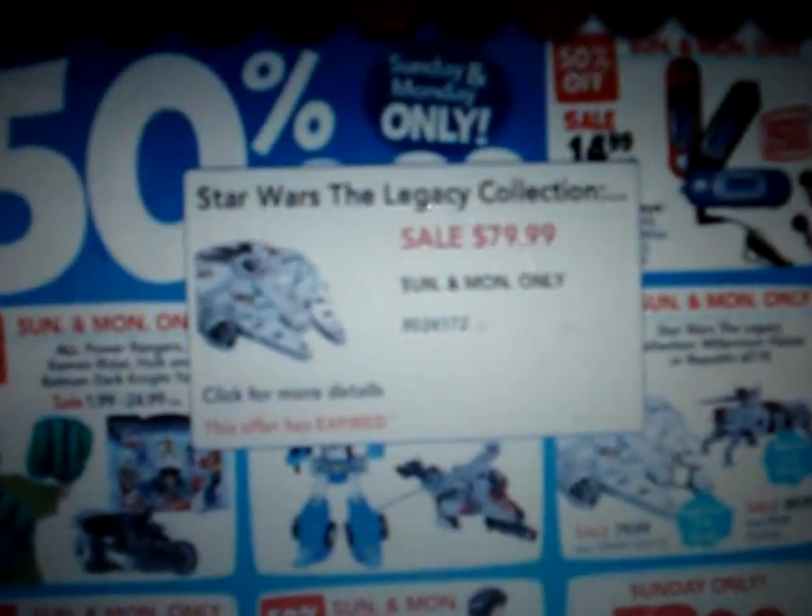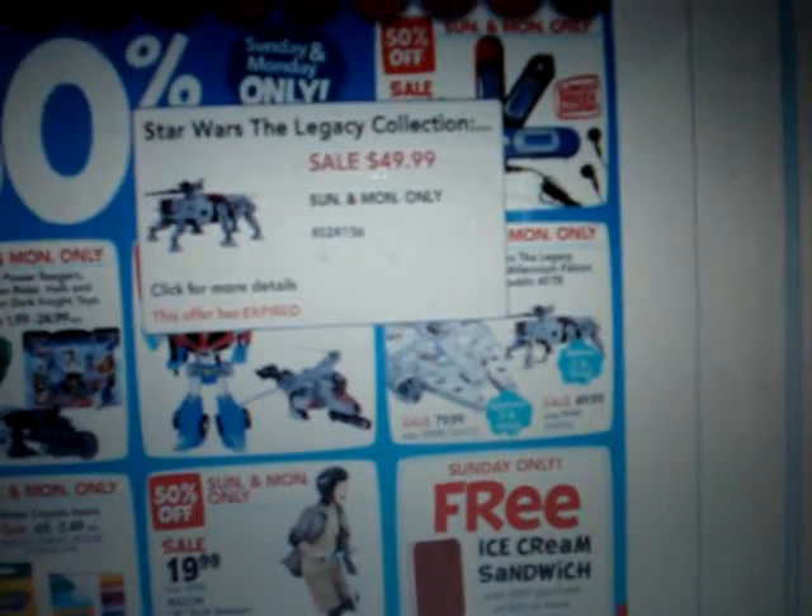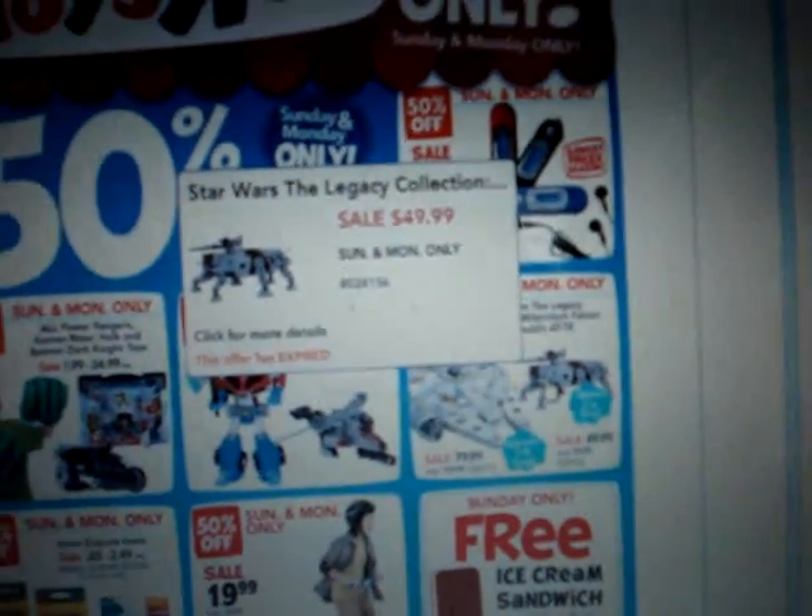Whoever got to take advantage of the sale, congrats. But I decided to go ahead and pick up the AT-TE Walker, which is right here.